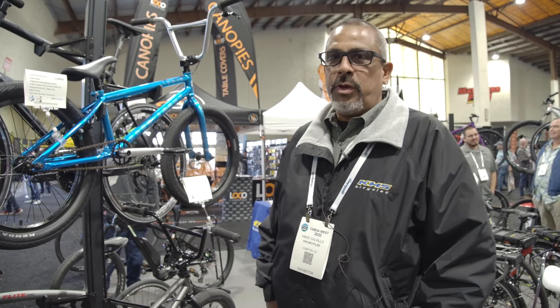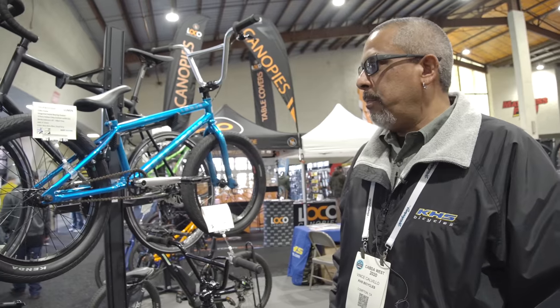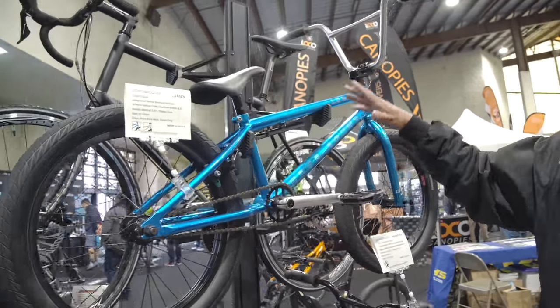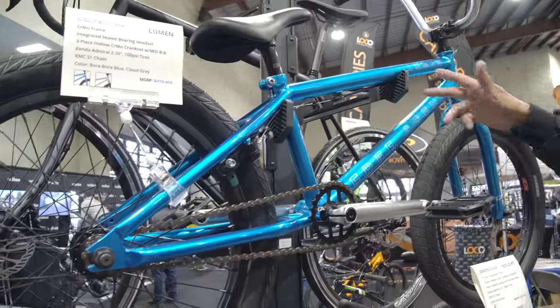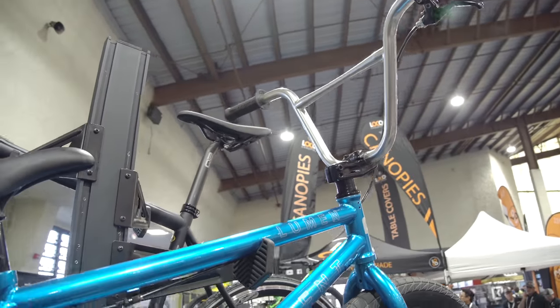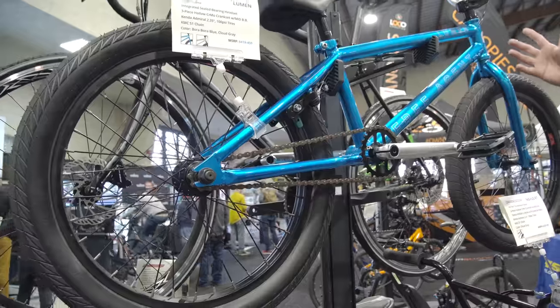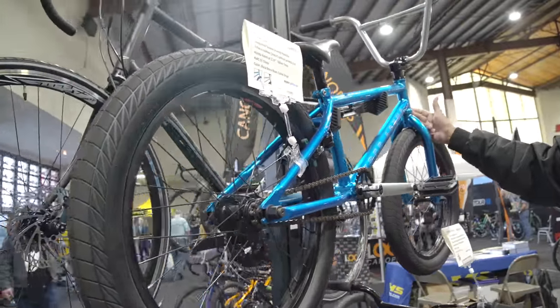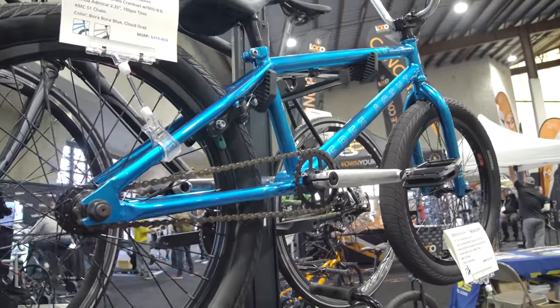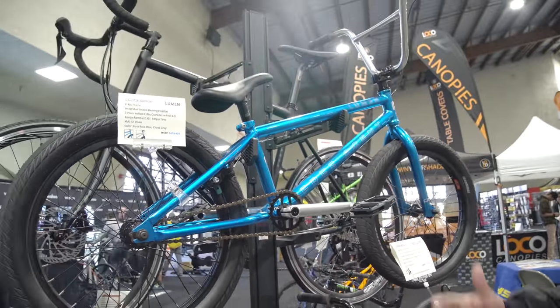How's it going, everybody? This is Vince with Free Agent Bicycles. We're here at Cabda in San Diego going over some of the 2020 Free Agent bikes. Looking at the 2020 Lumen — one of our better sellers, kind of our mid-range bike. It comes with a 25/9 drivetrain, Kenda tires, a full chromoly frame with a chromoly fork, integrated headset, three-piece crank, and mid bottom bracket. MSRP is $419 to $459. Check out all the bikes at freeagentbmx.com.